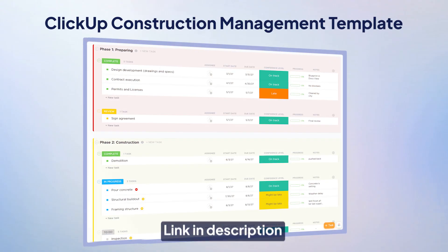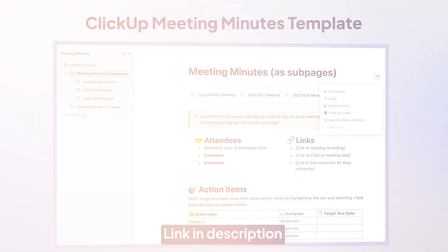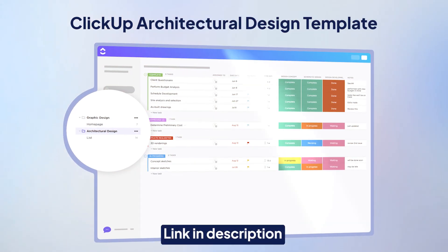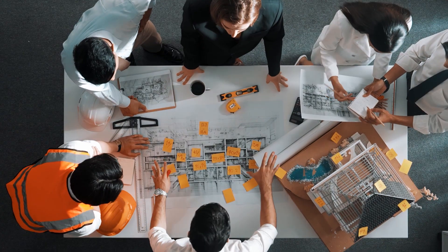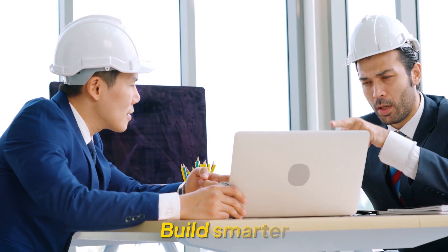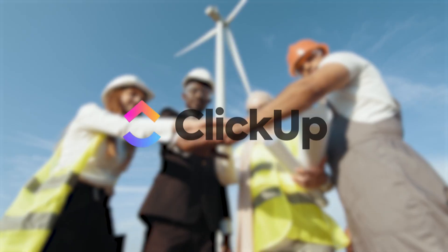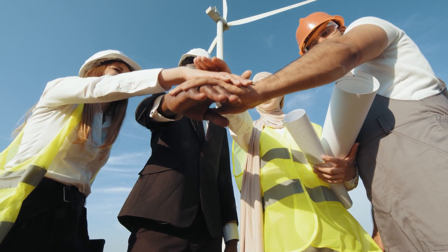Need a quick setup? Use ready-to-go templates like the construction management template, meeting minutes template, or architectural design template to start faster and stay organized. And here's the best part — all of this is available on ClickUp's free plan. So if you're ready to build smarter, track better, and manage every phase of your project with precision, ClickUp gives your construction business the solid foundation it deserves.